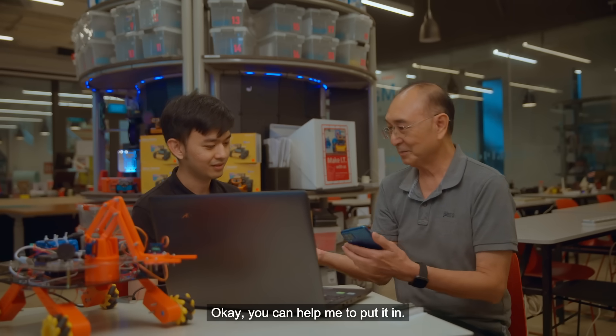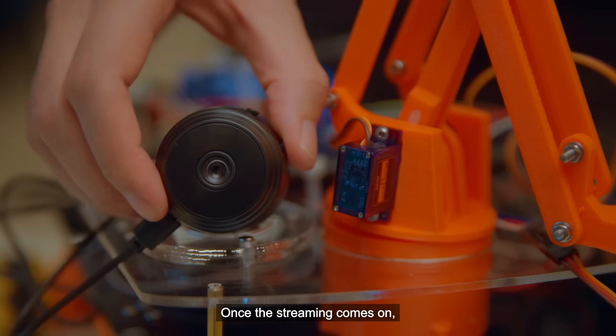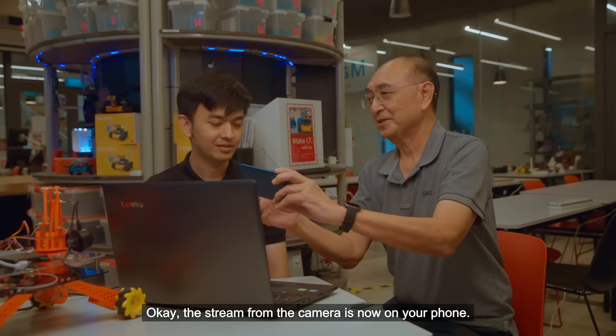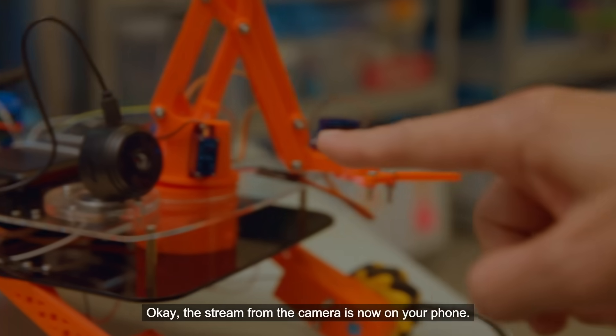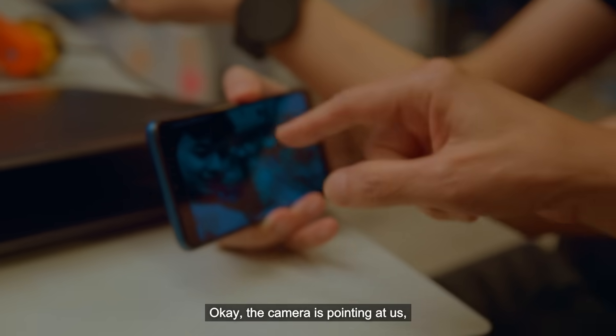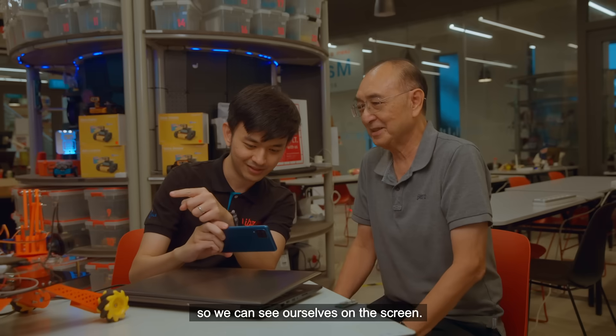It's quite easy. Once the streaming comes, you should be able to see the live feed. The stream from the camera is now on the floor. Oh yeah, I see. You can see yourself — the camera is pointing at us so that you can see yourself on the screen.